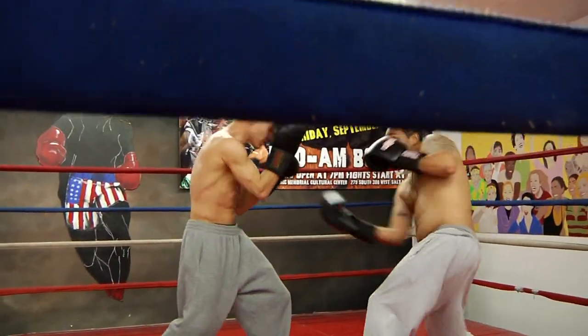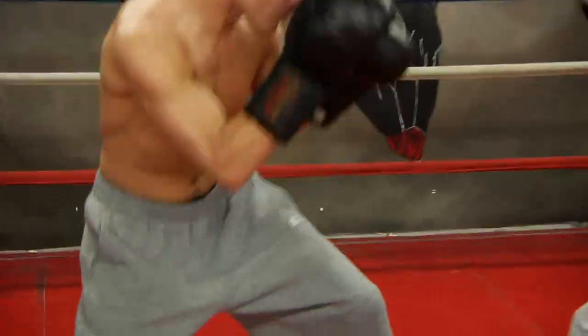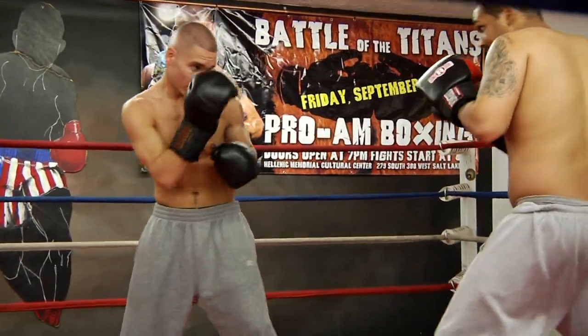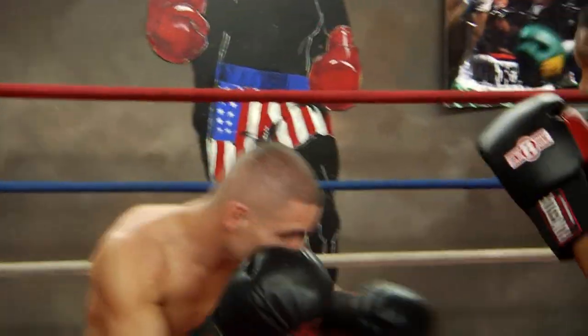This is Chris Fernandez here with Karam McMullen, Flash Academy here in Salt Lake City, Utah. Here to talk to you about a typical workout in the life of a boxer.